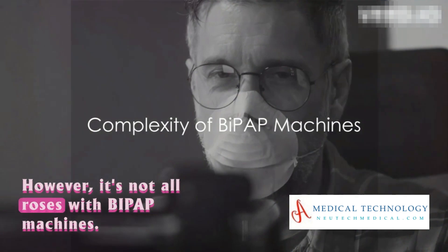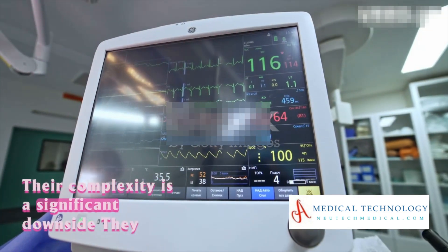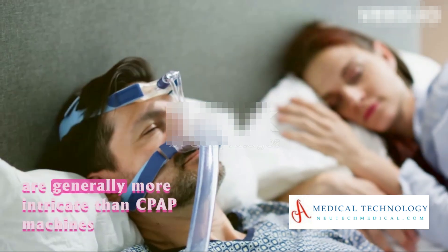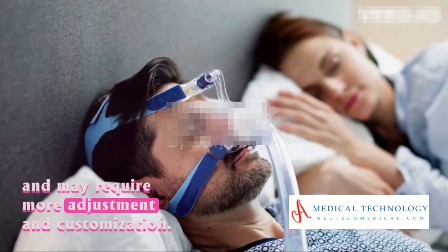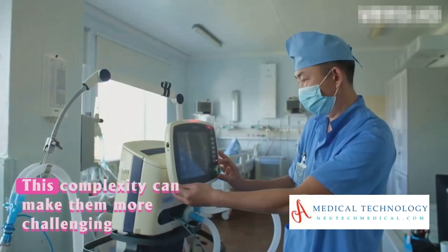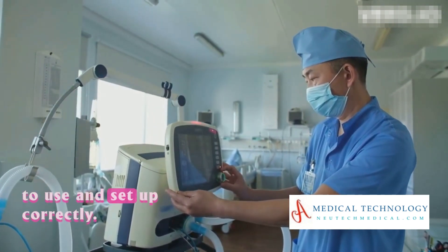This dual-level approach can be more comfortable for some users and is especially beneficial for individuals with certain respiratory conditions. However, it's not all roses with BiPAP machines. Their complexity is a significant downside — they are generally more intricate than CPAP machines and may require more adjustment and customization, making them more challenging to use and set up correctly.